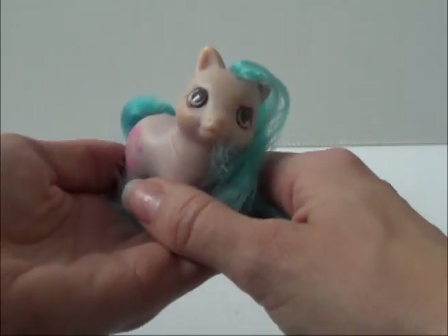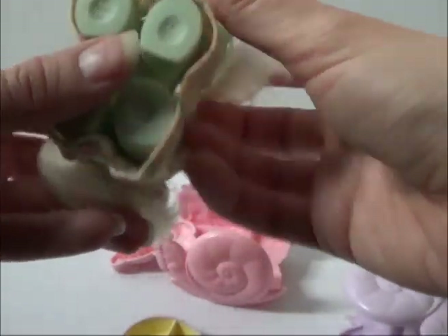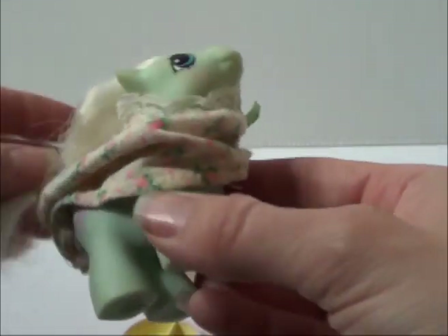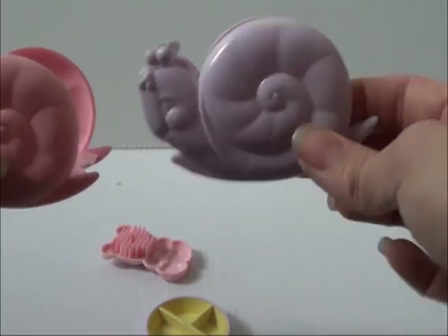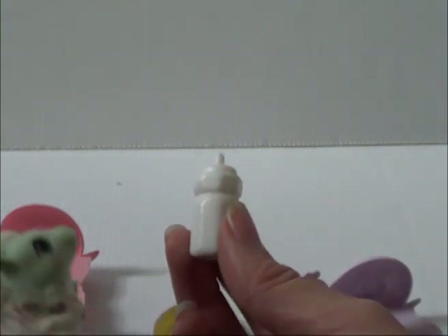How cool is this — the collector I bought from put everything in individual bags and wrote everything down. This is baby Tangles from Jangles and Tangles, just comes with her little PJs. Her body looks nice and her hair still has a curl to it. It came with two little snail rocking chairs, and this bottle is the tiniest bottle I've ever seen for My Little Pony — so cute.